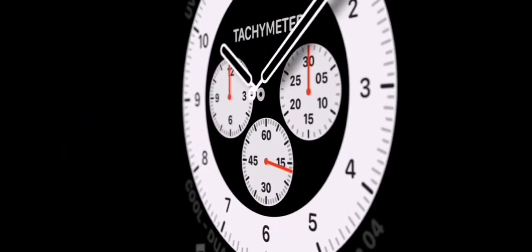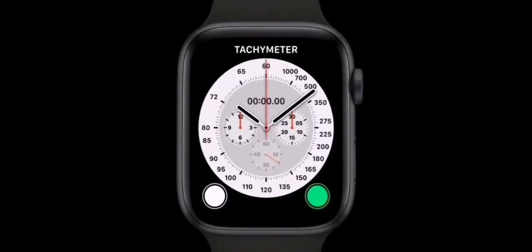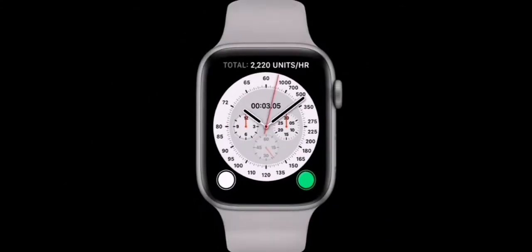Inspired by classic racing watches, the Chronograph Pro face features multiple timescales, including a tachymeter to measure speed based on time traveled over a set distance.